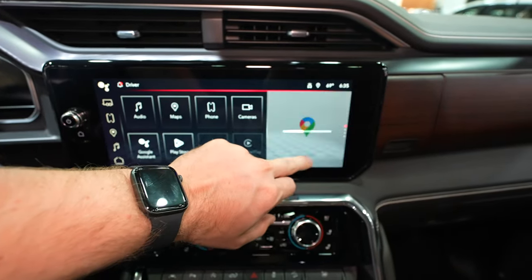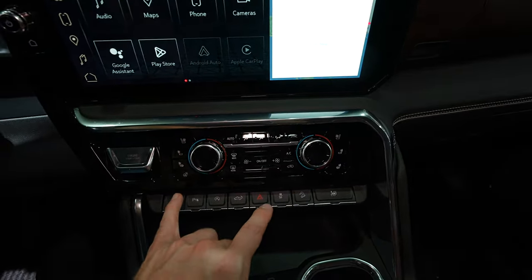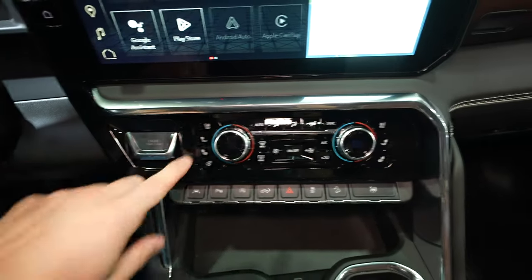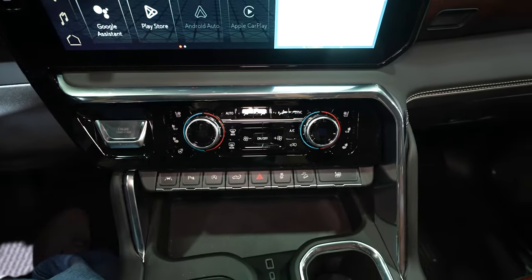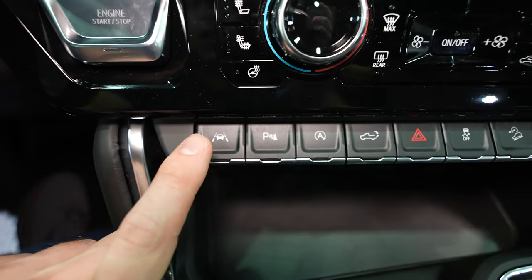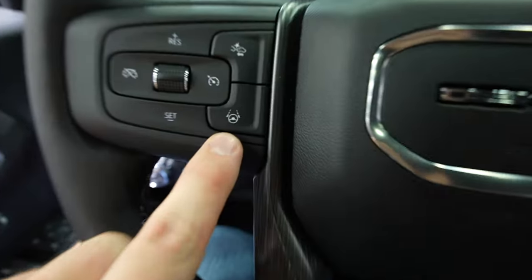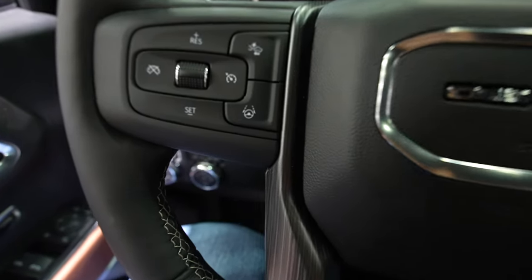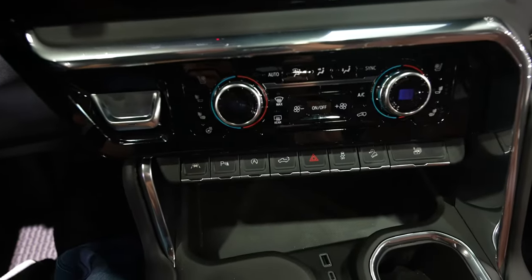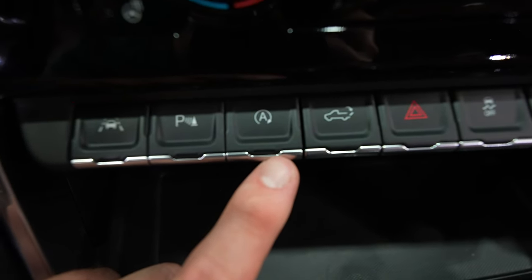There's a massive push-button start, dual-zone climate control with heated and ventilated captain's chairs, and a heated steering wheel button. I love that General Motors gives you the option to turn on the heated seat back independently from the entire seat. This may be the Super Cruise button and this may be lane keep assist — I'm not entirely sure, and I'm sure I'll be corrected in the comments.